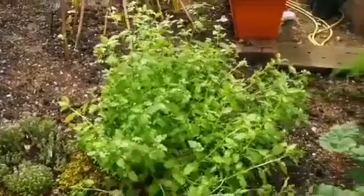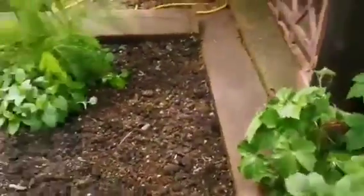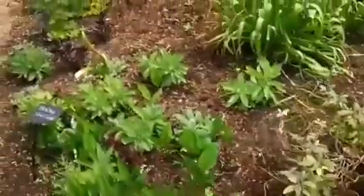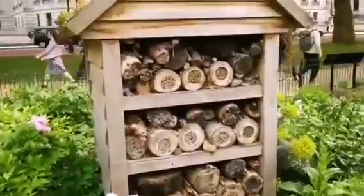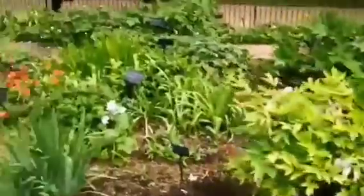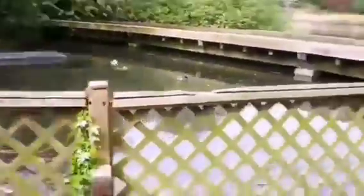Coriander, going to seed gradually. More rhubarb and lovely flowers, fennel. And as you can see there are more here — they have one flower bed, and there is also a beautiful park hotel. So there is everything, and they have a pond to encourage the wildlife. Isn't it beautiful?